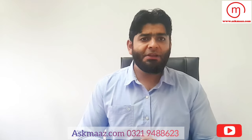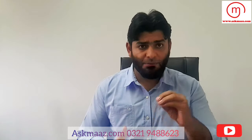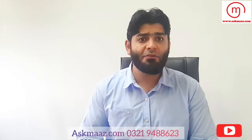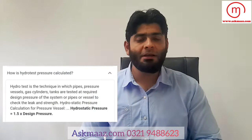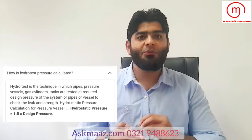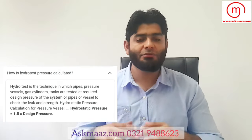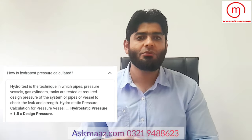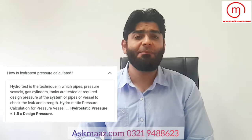I tested several extinguishers from a local Pakistani company that had hydro testing certificates. Their CO2 extinguishers were tested at only 350 PSI. The standard rule is that a vessel must be tested at 1.5 times its operating pressure — so if the operating pressure is 800 PSI, the hydro test pressure should be at least 1,200 PSI. Testing at only 350 PSI is clearly insufficient.